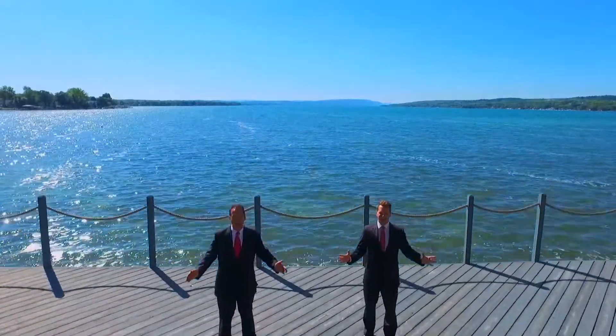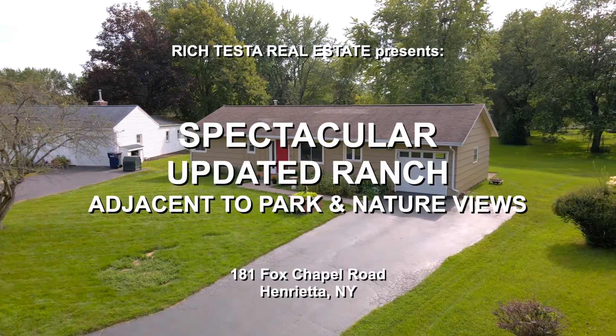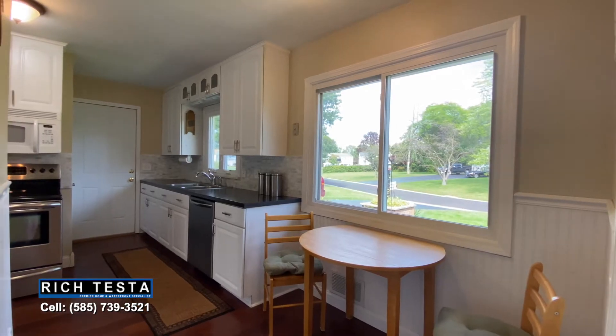Rich Testa Real Estate, the premier home and waterfront specialist worldwide — no other agent can serve you better now. Welcome to 181 Fox Chapel Road in Henrietta. This is a spectacular, picture-perfect ranch backed to town parkland. Hi, I'm Rich Testa and I'm Rob Testa. Let's take a tour of this updated one-floor living home.